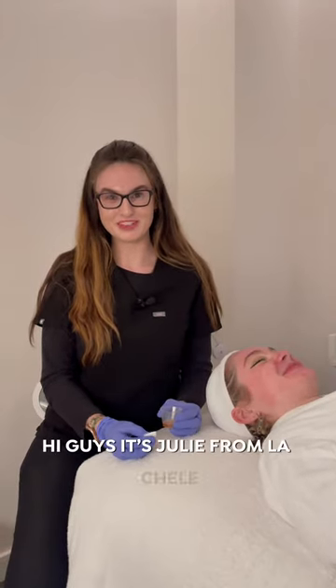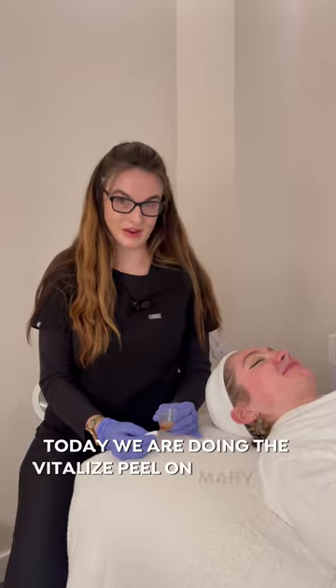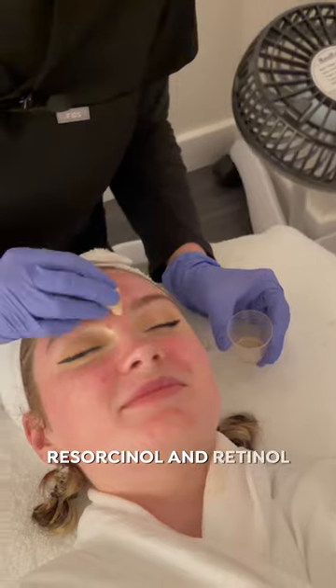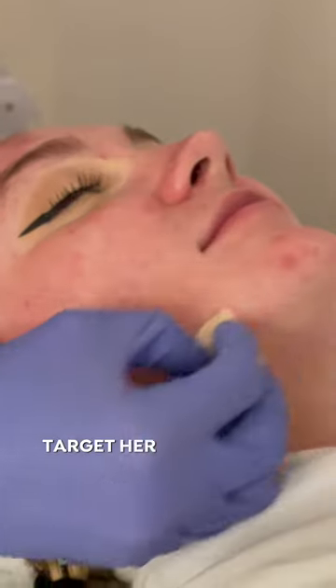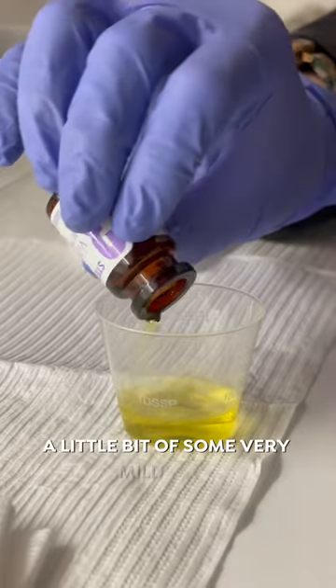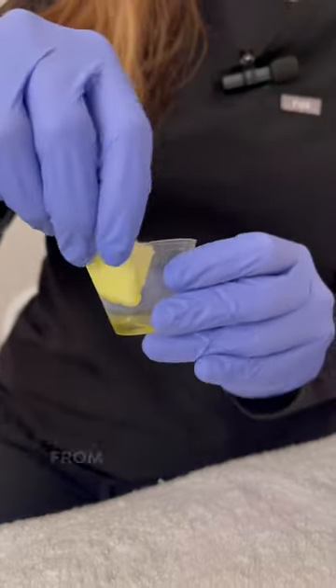Hi guys, it's Julie from La Chalet. Today we are doing the Vitalize Peel with Mary-Kate. The Vitalize Peel has salicylic acid, lactic acid, resorcinol, and retinol, so it's going to target her concerns as far as skin texture, a little bit of some very mild acne, and some hyperpigmentation from maybe some past breakouts.